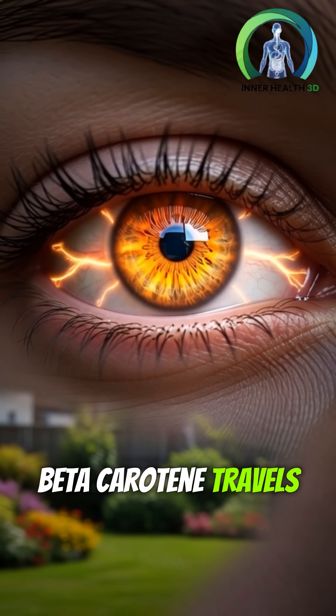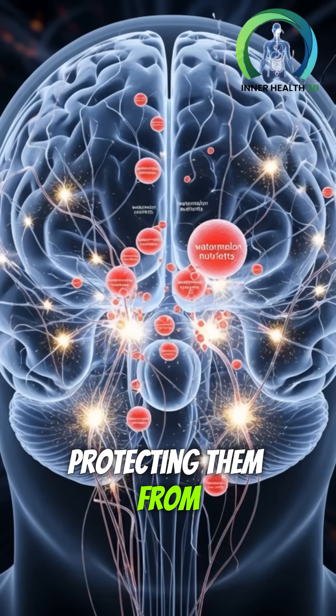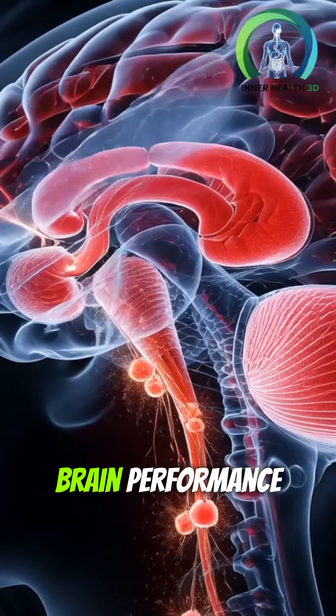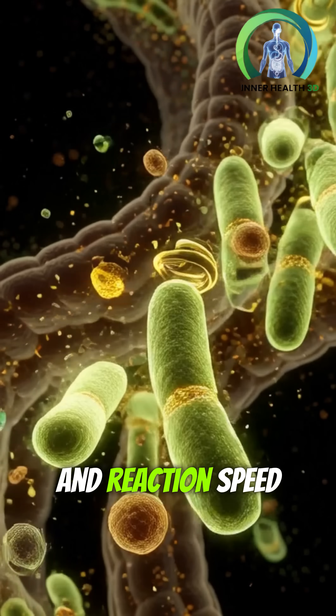Beta-carotene travels to the eyes, supporting vision and protecting them from damage. It also boosts brain performance, improving focus, memory, and reaction speed.